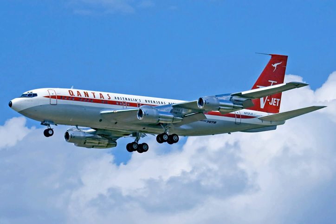The 707-420, a version of the stretched 707 with Rolls-Royce Conway turbofans, debuted in 1960, while Pratt & Whitney JT-3D turbofans debuted on the 707-120B and 707-320B models in 1961 and 1962, respectively.